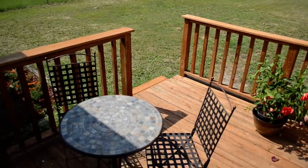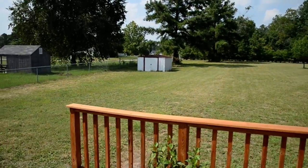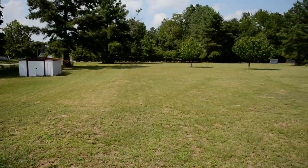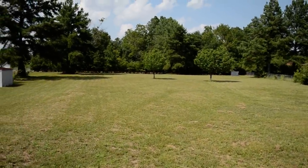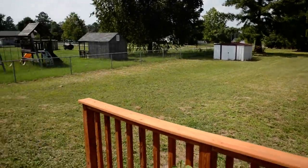You have this very nice deck here, which wraps around to the right. And you have a storage shed straight ahead, and a really large backyard.